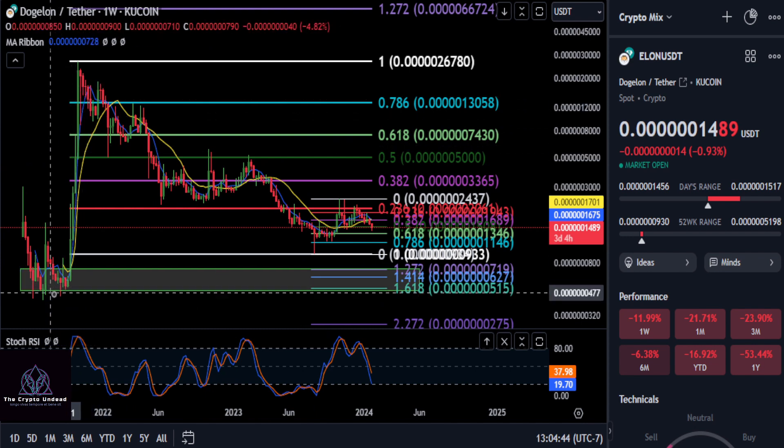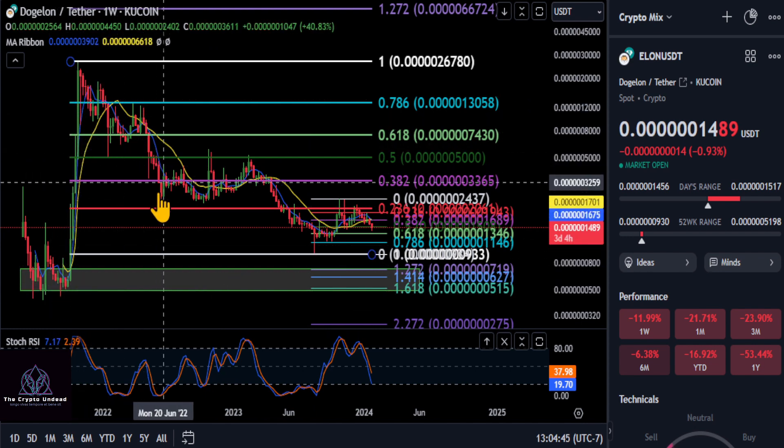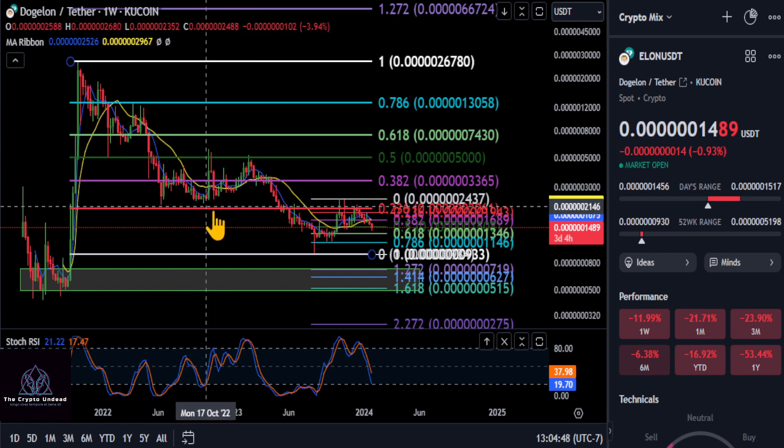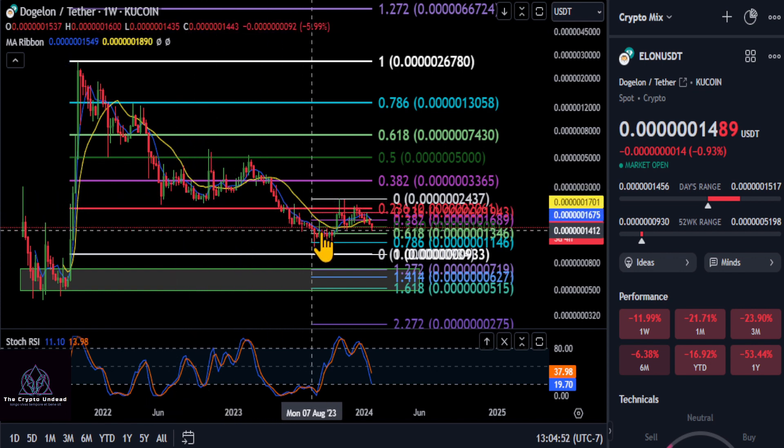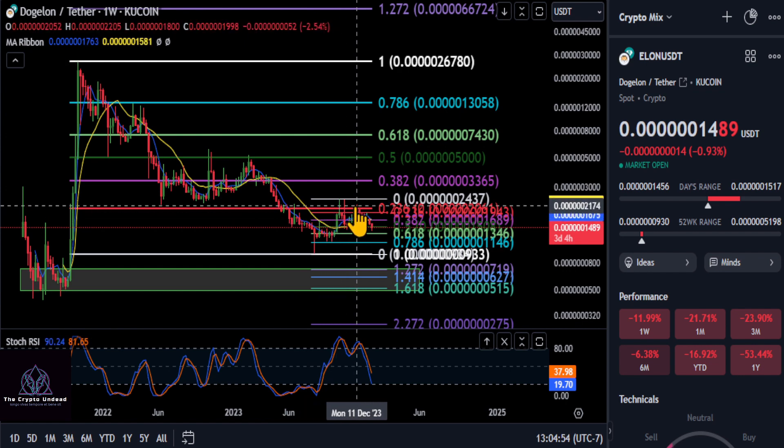Just notice that after this run up out of that volume, we had this clear support area — where you see this 2-3-6 — and then it acted as resistance, resistance, resistance, for what you could call a double top here on this larger time frame.